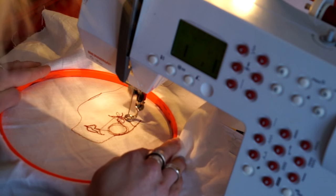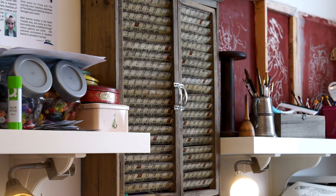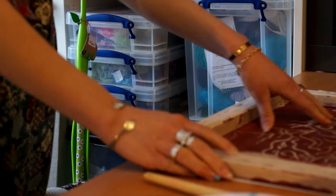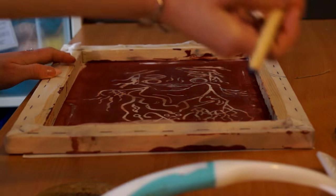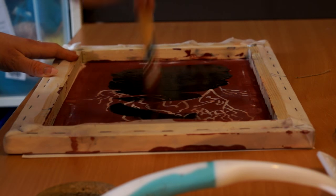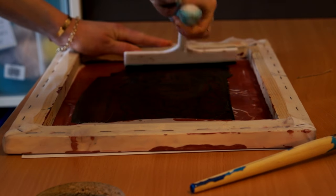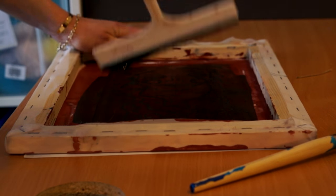I've also moved a lot into printmaking — screen printing and dry point — things I can include in both a textile and a fine art way, to really merge those two things together. I use a substance called decolorant, which means I can dye a piece of fabric any colour I like, then place a stencil of my design and screen print with the decolorant, which bleaches out the pattern on the fabric to create a completely different effect.